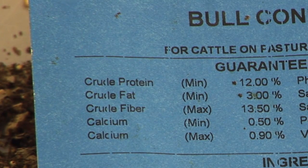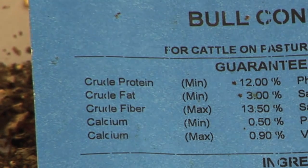Crude fat is also listed as a minimum. In this particular feed, it's 3% fat, which is a normal range for fat content in a lot of feeds. It can vary — if they're using rice bran or similar ingredients, it may elevate the fat level above that. In beef cattle nutrition, that's not really a problem, but in equine nutrition, elevated fat contents and some other things may come into play a little more.